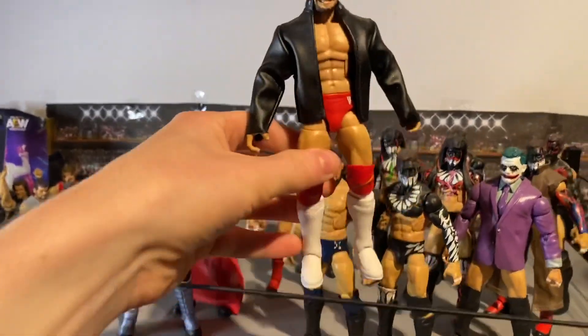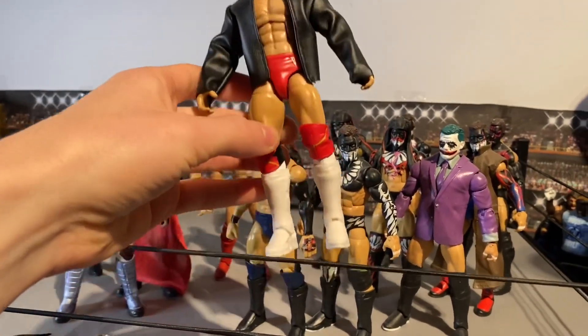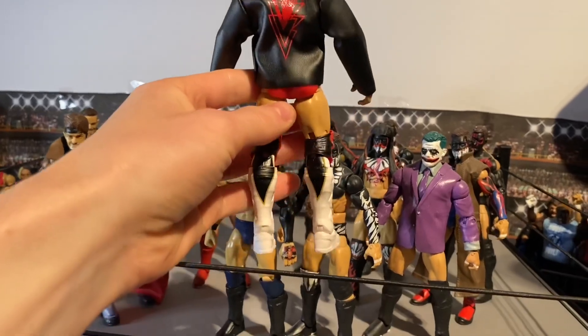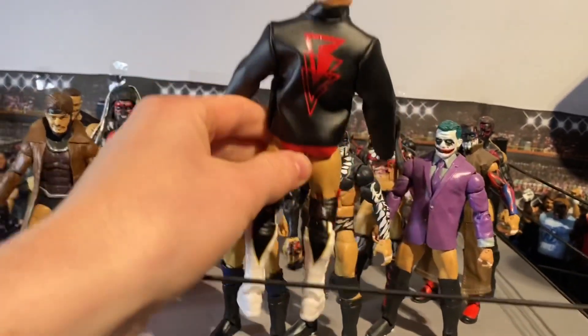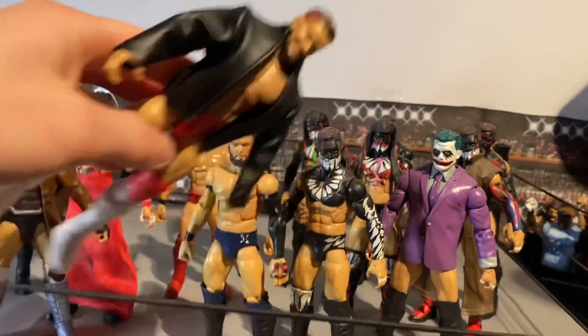And this is basically the elite — it's the red, and it's like the Royal Rumble attire when he took on Brock Lesnar. Got the white kick pad same as the blue one, and it comes with a nice cloth jacket and red attire.